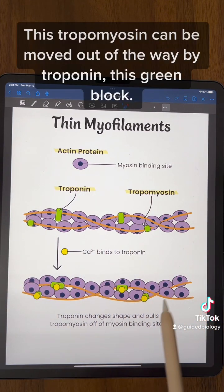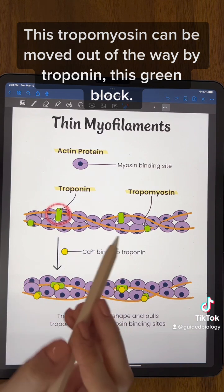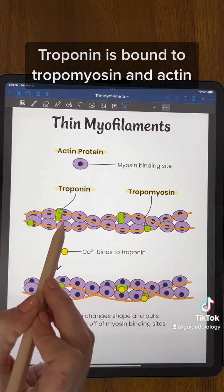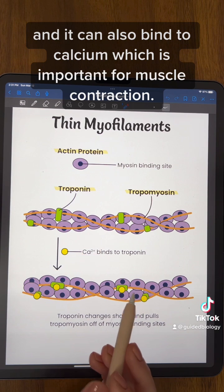This tropomyosin can be moved out of the way by troponin, this green block. Troponin is bound to tropomyosin and actin, and it can also bind to calcium, which is important for muscle contraction.